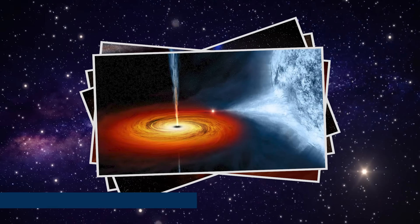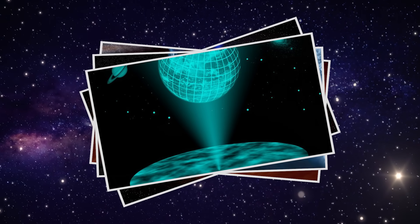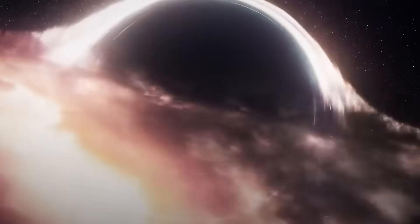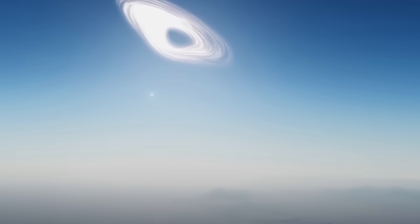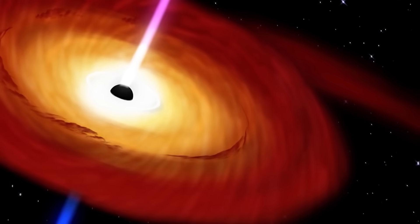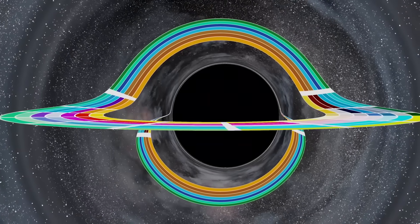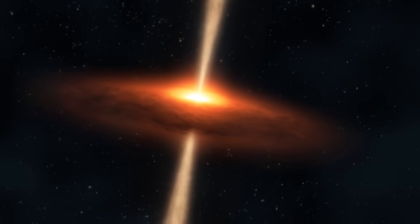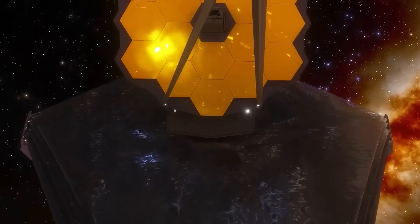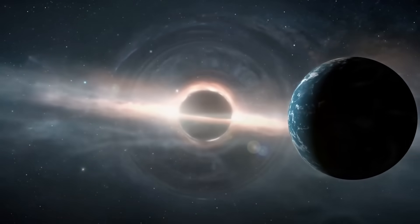Still, black holes are not just threats — they're also windows into fundamental physics. Every time we observe a tidal disruption event, a merger, or a burst of X-rays from a feeding disk, we're getting closer to understanding how gravity, matter, and time really work. As astrophysicist Andrew Hamilton said, 'Black holes are the most efficient engines in the universe.' Black holes are no longer just theories — they're revealing the universe's most profound secrets. Thanks to James Webb, we're closer than ever to answers. If you found this journey into the abyss fascinating, hit like, subscribe, and share your thoughts below. The universe is listening, and so are we.